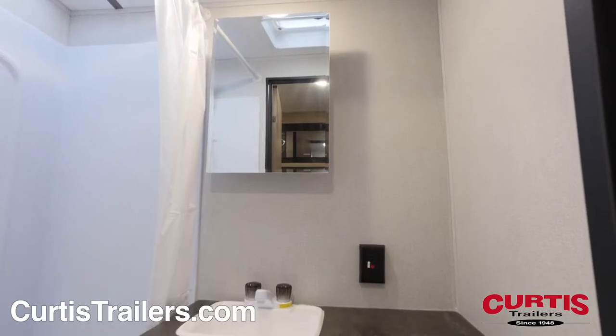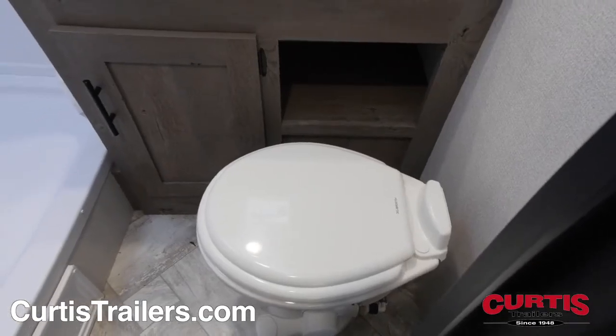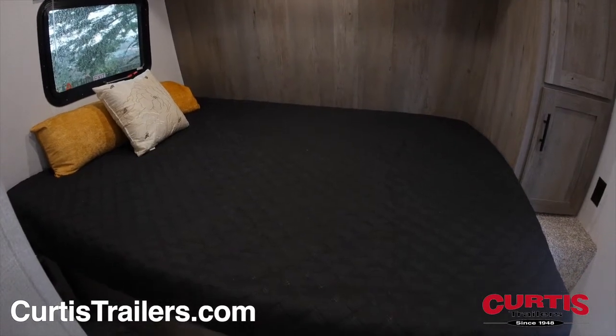The bathroom features a skylight shower, mirrored medicine cabinet, sink, and step flush toilet. In the front is a queen-size main bed with storage below.